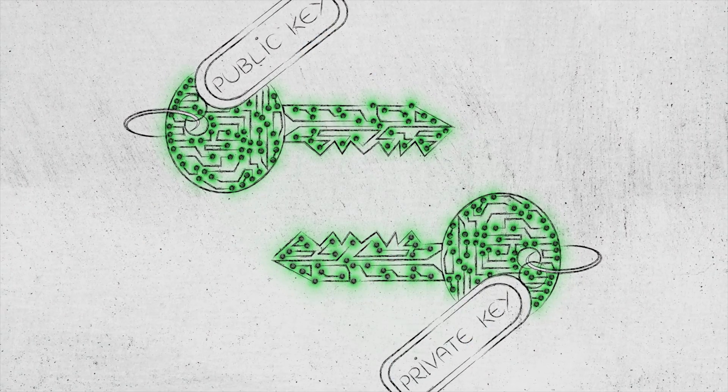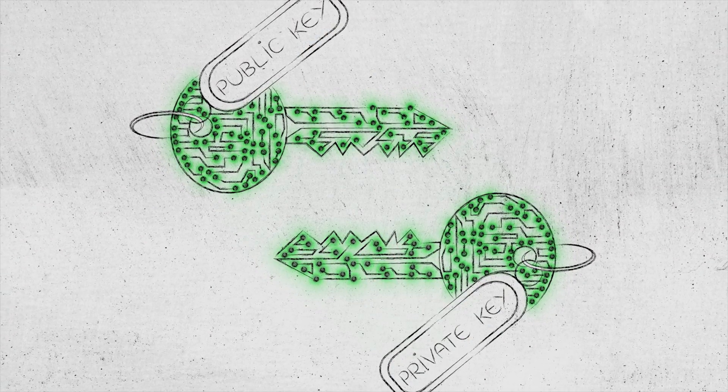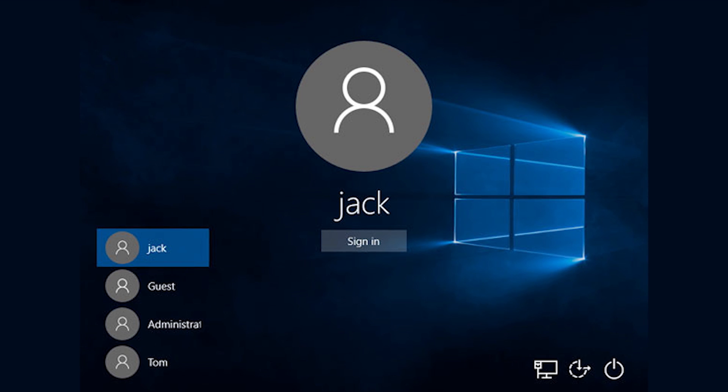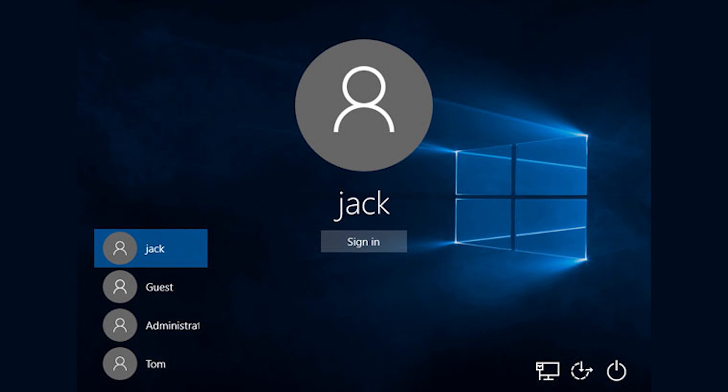When the user wants to go back and access the file later, it's decrypted with the user's private key. This is all done seamlessly and transparently, so you won't be continuously prompted for keys or passwords as long as you're logged in under the account the encryption is tied to. The nice thing about this paradigm, as opposed to whole-drive encryption, is that it's much more difficult for other users logged in under their own accounts to peek at your files.